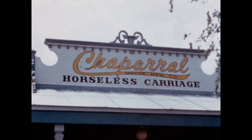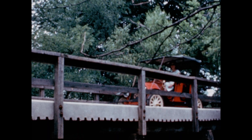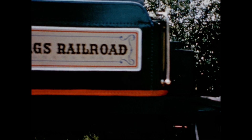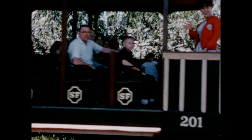These colorful antique cars are two-thirds scale models of automobiles that were built in a Texas factory in 1911. The cars were named Chaparral for the native Texas bird, the Road Runner.